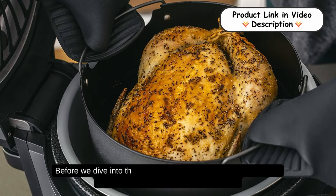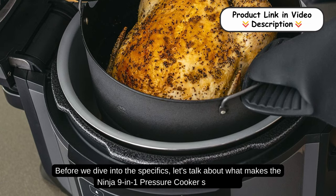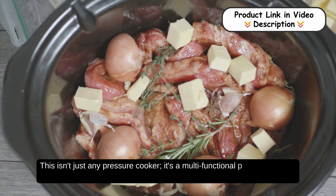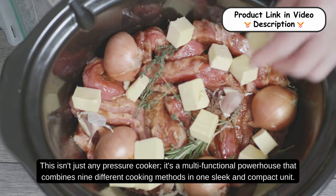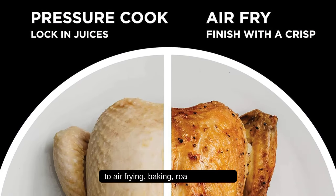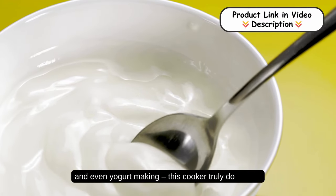Before we dive into the specifics, let's talk about what makes the Ninja 9-in-1 Pressure Cooker so special. This isn't just any pressure cooker — it's a multifunctional powerhouse that combines nine different cooking methods in one sleek and compact unit. From pressure cooking to air frying, baking, roasting, broiling, and even yogurt making, this cooker truly does it all.